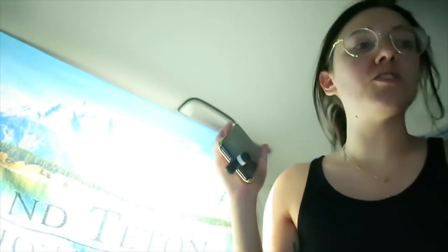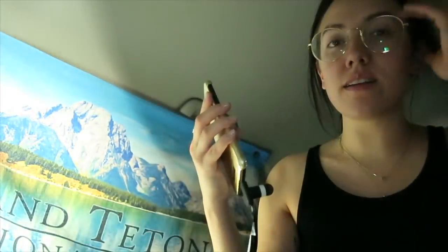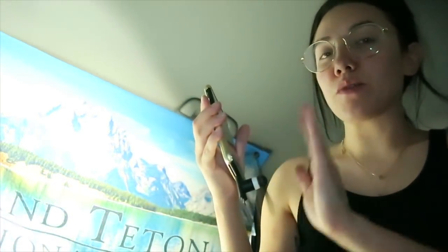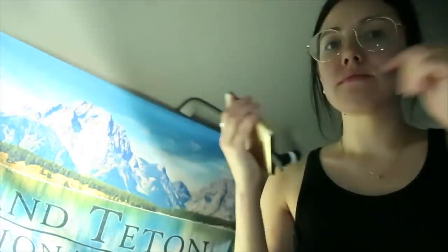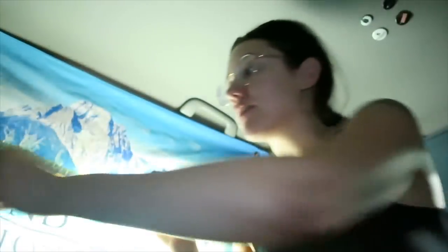This phone fan was $5, and I got it at Nordstrom Rack. It is much more powerful than that other small one. So now let's figure out which ones we should test out.